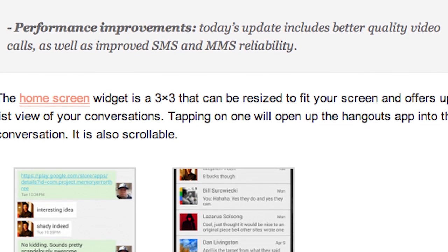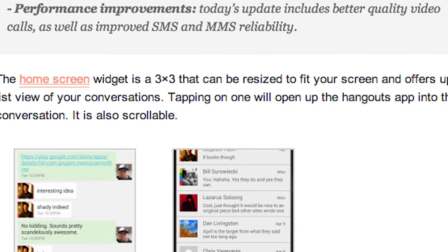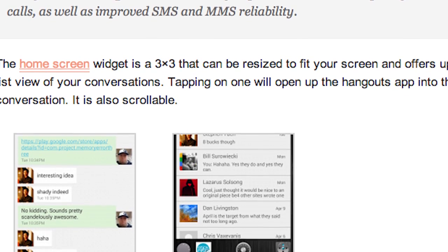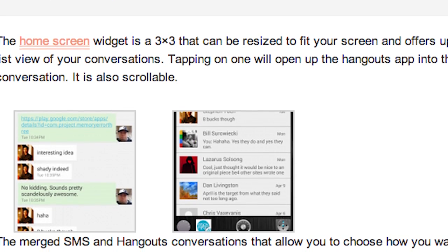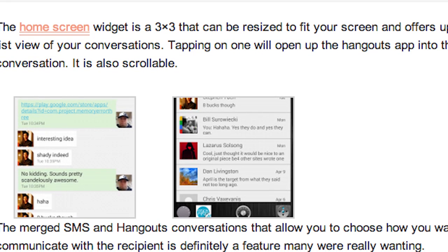The update also includes better quality video calls as well as improved SMS and MMS reliability — pretty good stuff. So if you don't have the new version of Google Hangouts, you need to download it. Check the links down below, get it on your phone, and let me know how you like it.